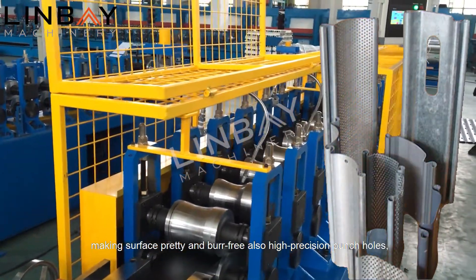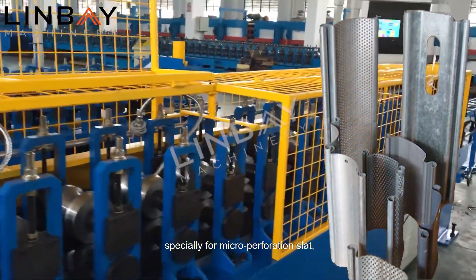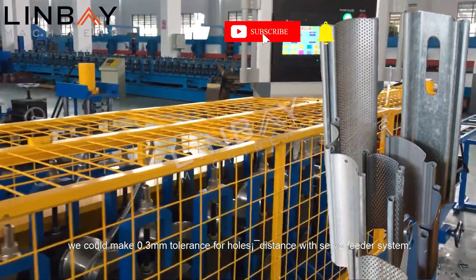Making surface pretty and bur free, also high precision punch holes — especially for micro perforation slat. We could make 0.3 millimeter tolerance for hole distance with a servo feeder system.